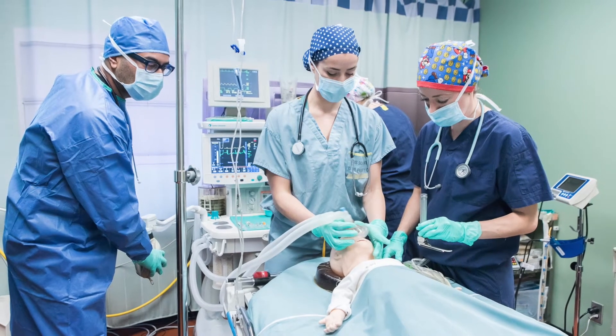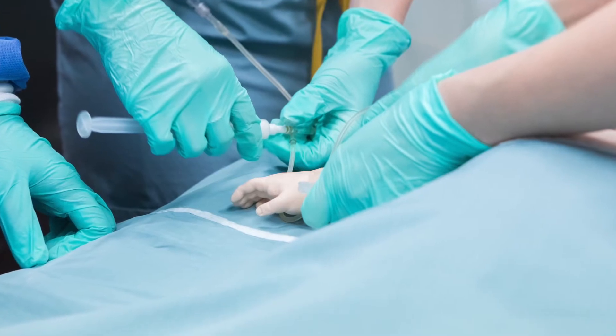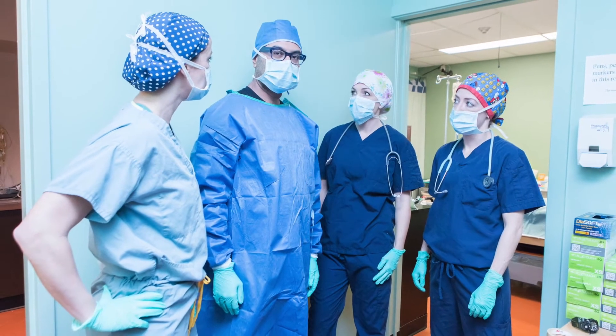The environment at the Michener I would describe as a close community of teachers and students. The small class sizes mean the teachers get to know you one-on-one, which is a completely different experience than going to a university.